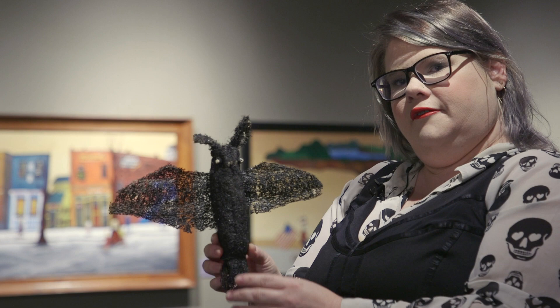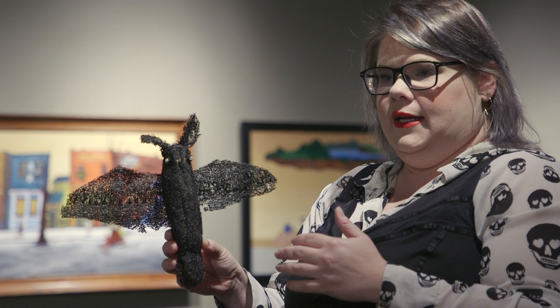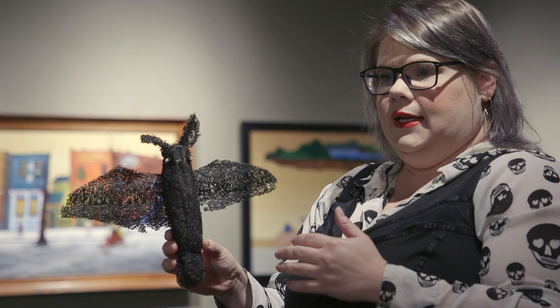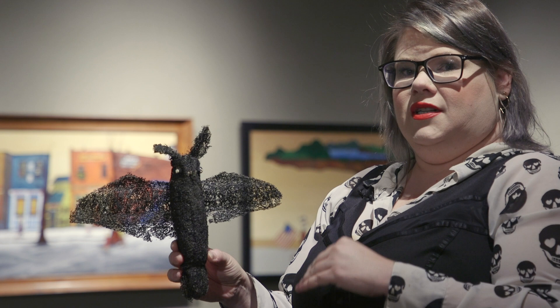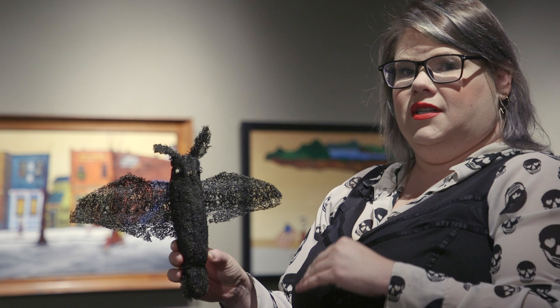A few fun facts about bats: because they're so ubiquitous worldwide, they live everywhere except for the North Pole and the South Pole — they can't live in those extreme temperatures, but everywhere else they thrive. In some parts of the world they're considered good luck or good omen creatures, whereas in other parts of the world they're considered bad luck.